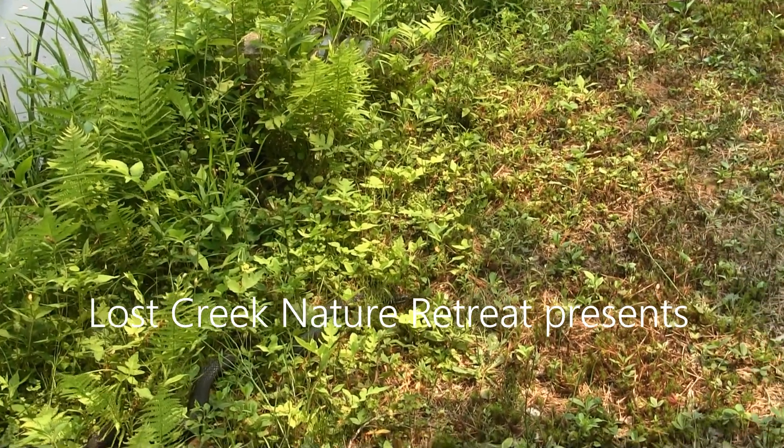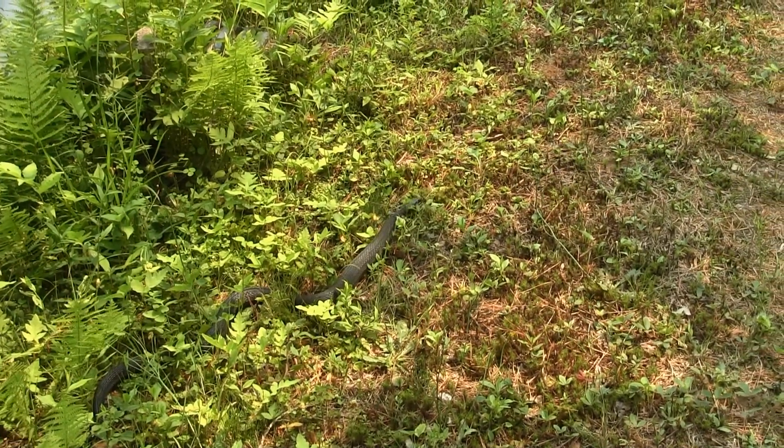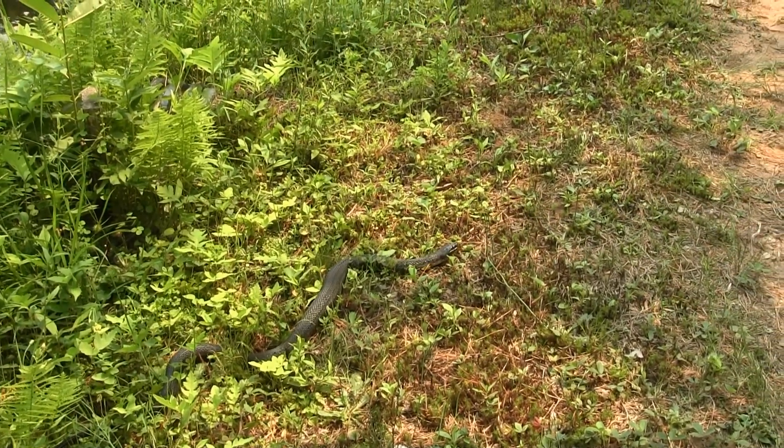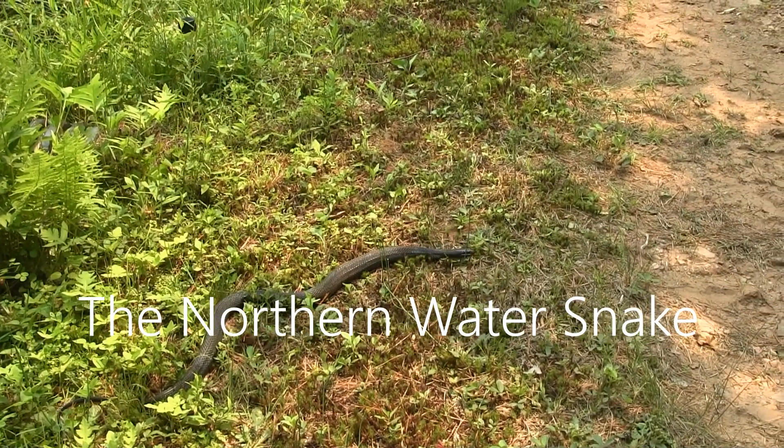Welcome to Lost Creek Nature Retreat. I'm Andrew Hirsch. Join me as I tell the tale of the fascinating and often misunderstood northern water snake.